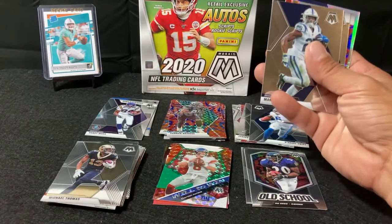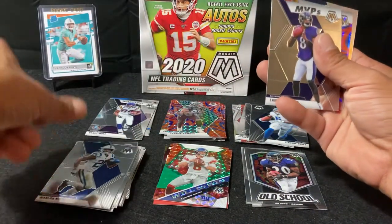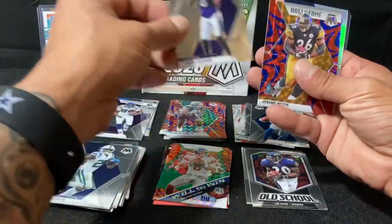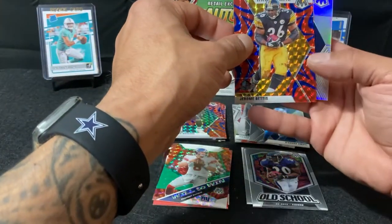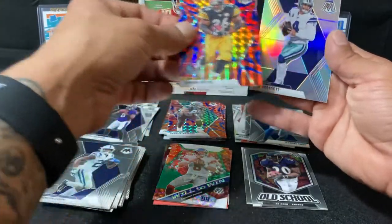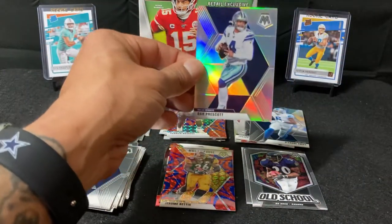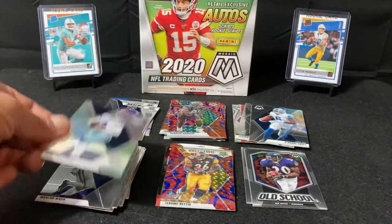Got a Marlon Mack base. Got an MVPs Lamar Jackson. Got a Jerome Bettis Hall of Fame. And to end it off, we got a Dak Prescott base card prism.